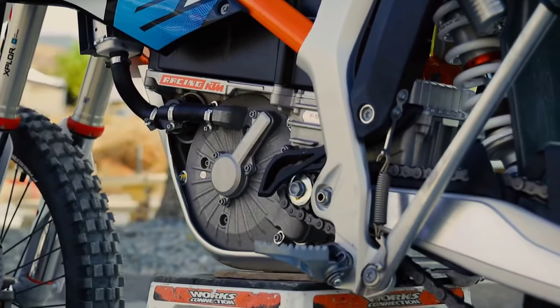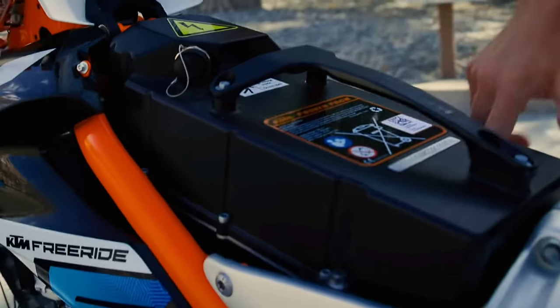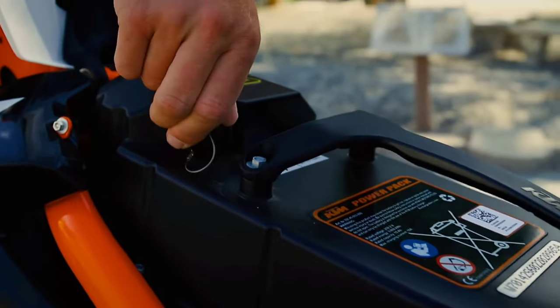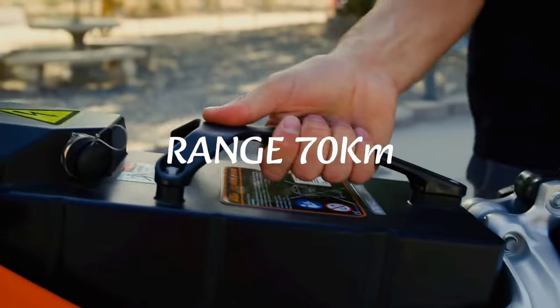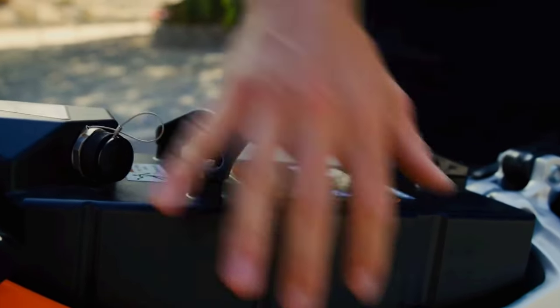लेकिन range थोड़ी disappointing है। 3.9 kWh battery के साथ इसकी range लगभग 70 kilometres है। ये सब highlighted features थे जो मैं आपके साथ share करना चाहता था।